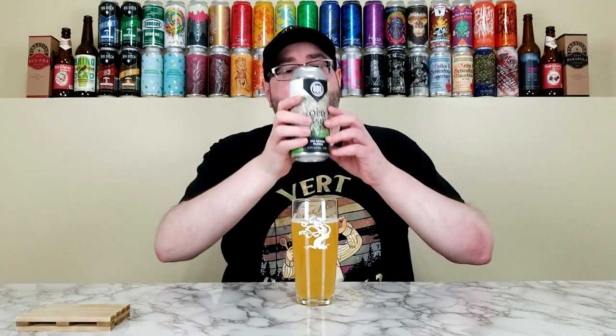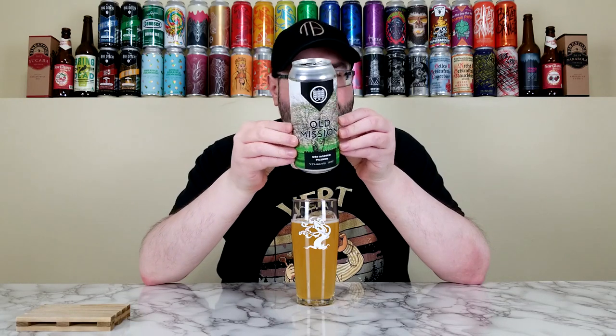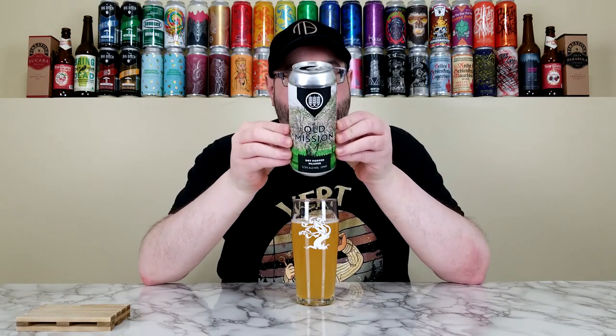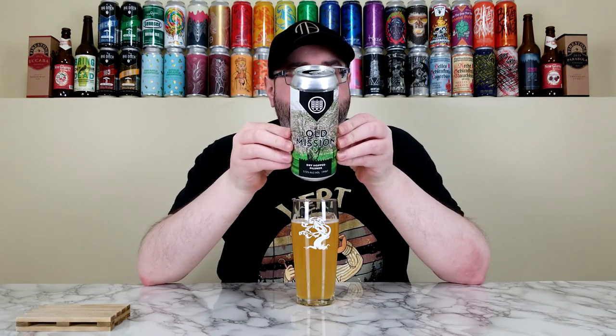Old Mission, a dry hop pilsner from Schilling. Rating-wise I'm going to go 4.2 out of 5 — that's where this one lands for me. It has everything I want from a dry hop pilsner: a nice almost approaching moderate bitterness, not too much, and the Nelson is really shining in this one.